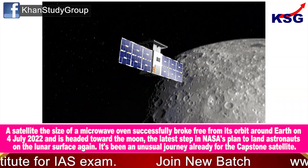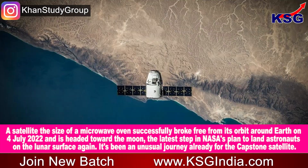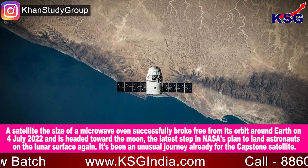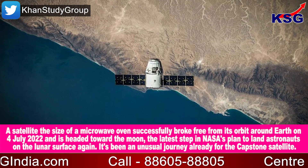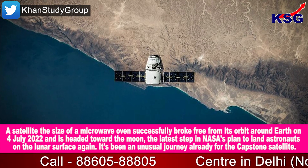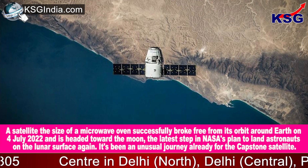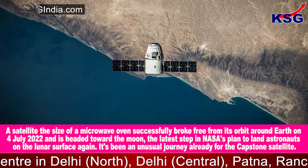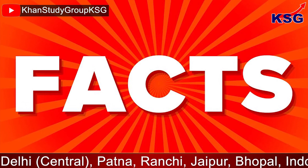A satellite the size of a microwave oven successfully broke free from its orbit around Earth on 4th of July 2022 and is headed towards the Moon, the latest step in NASA's plan to land astronauts on the lunar surface again. It's been an unusual journey already for the Capstone satellite. Let's get you the details and the facts to be remembered.